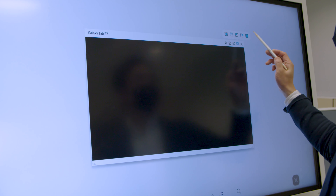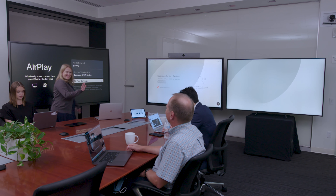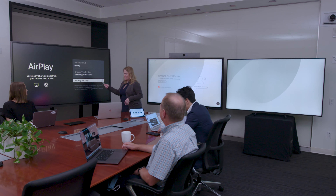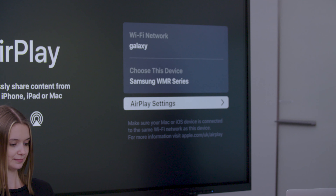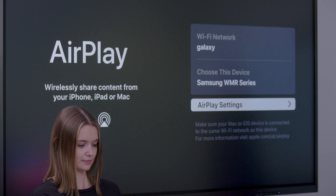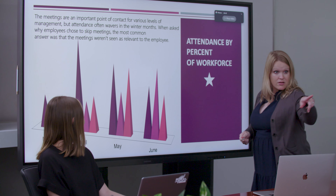Make meetings more interactive, productive, and actionable with just the sound of your voice. Want even more ways to share dynamic content and connect to your displays? With Samsung DeX, you can connect wirelessly from a Samsung mobile device or tablet to the Samsung interactive display.